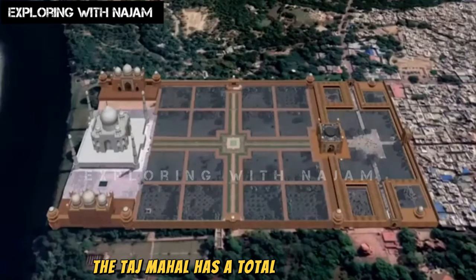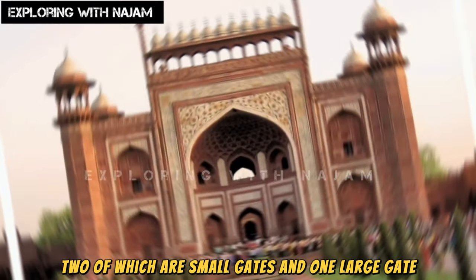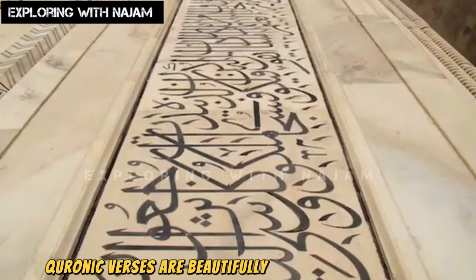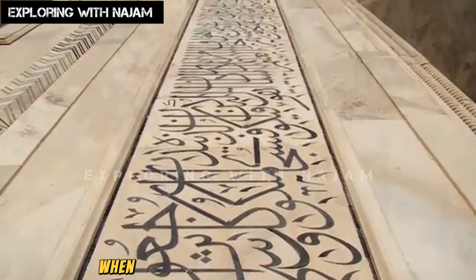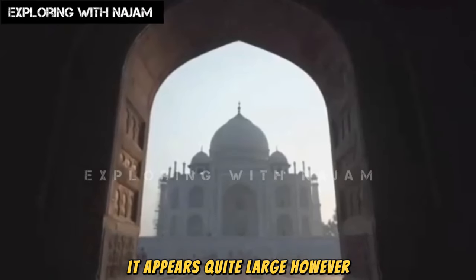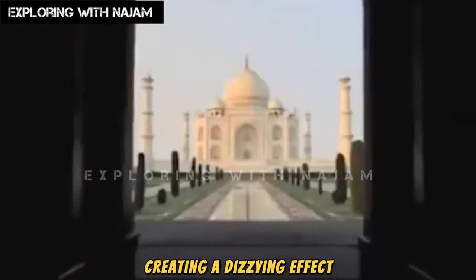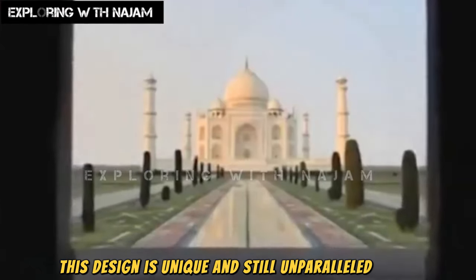The Taj Mahal has a total of three gates — two small gates and one large gate used for entry and exit. Beautiful Quranic verses are inscribed on this gate. The building is designed so that when viewed from behind the main gate, it appears quite large. However, as you approach the main gate, the building gradually seems to shrink, creating a dizzying effect. This design is unique and still unparalleled today.